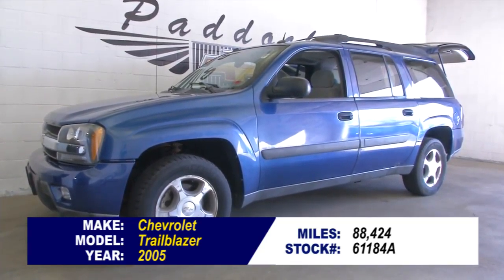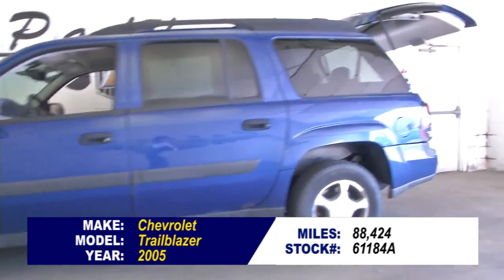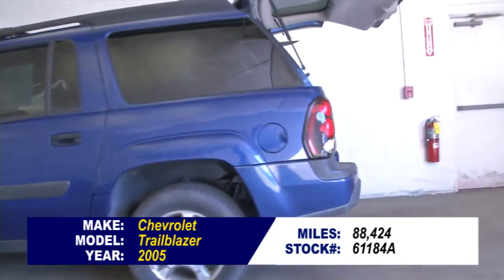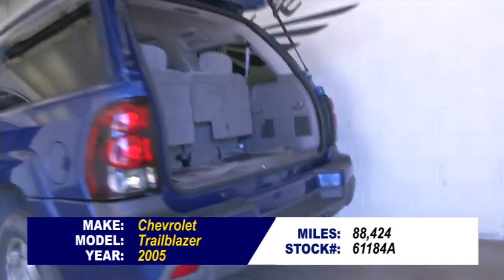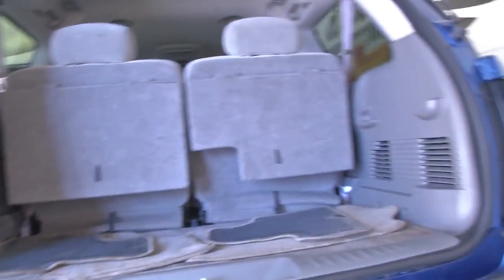Stock number 61184A, here's a 2005 Chevrolet Trailblazer, 88,000 miles, one previous owner. One owner vehicles typically have less wear and tear. So let's take a look at this Trailblazer.